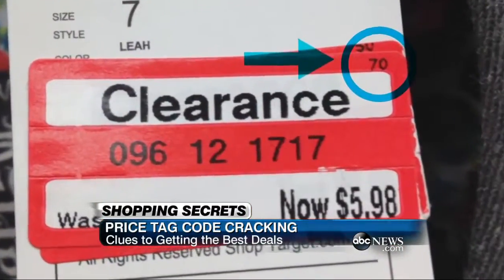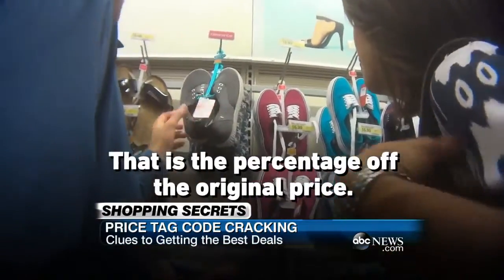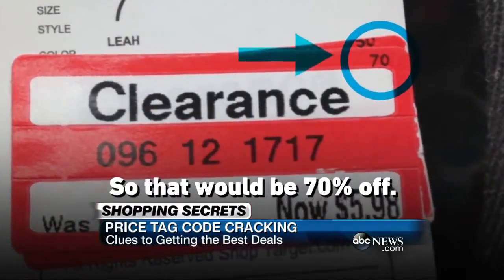At Target, James says look at the fine print. See this little number in the right-hand corner? That is the percentage off the original price. So if the original price was $19.99, that would be 70% off.